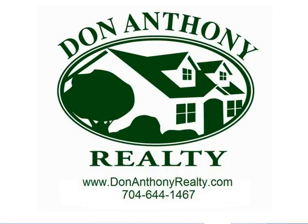Every month, right about this time, around the 10th of the month, I get the statistics from the Multiple Listing Service to see how things looked for the prior month. So it would be October — that is the report for today.